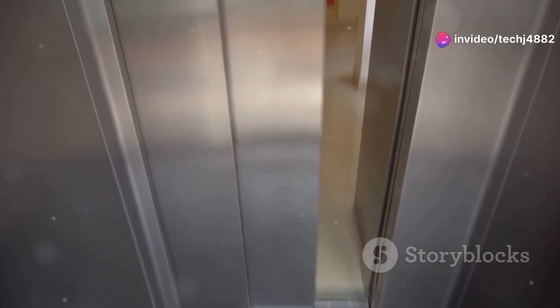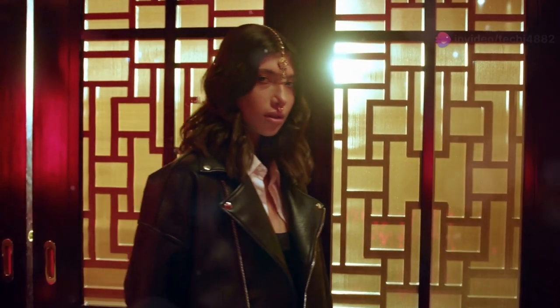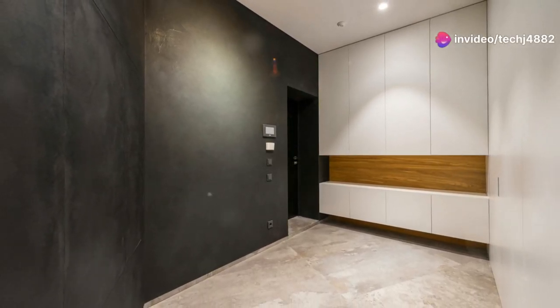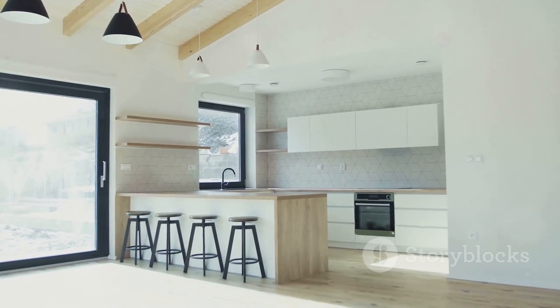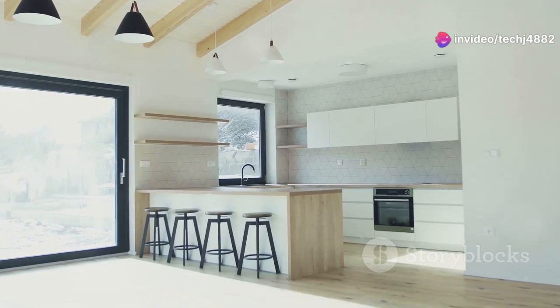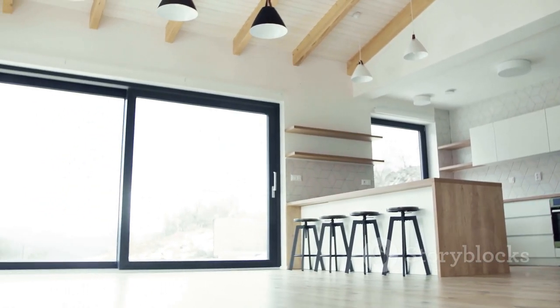Chapter four: retractable walls — the hidden gems of design. Let's move on to retractable walls, the magicians of the movable wall family. These disappearing wonders offer the ultimate flexibility, allowing you to completely transform a space with a simple pull or push. Imagine having a beautiful open-plan kitchen and living room, but sometimes craving a bit more privacy while cooking. Retractable walls allow you to maintain that open feel while still having the option to create a separate kitchen space when needed.